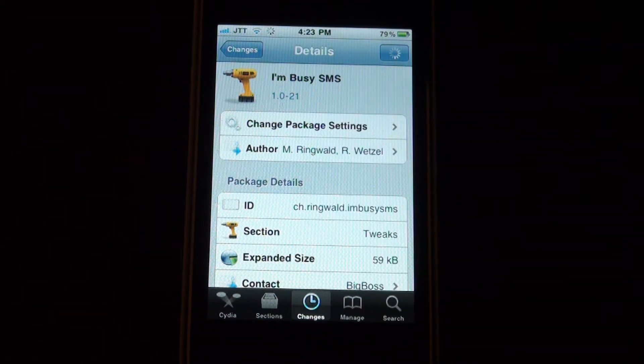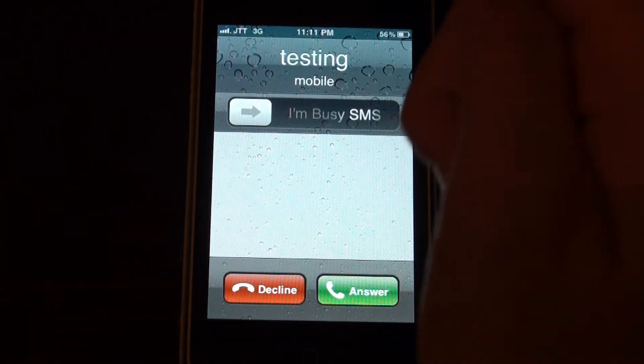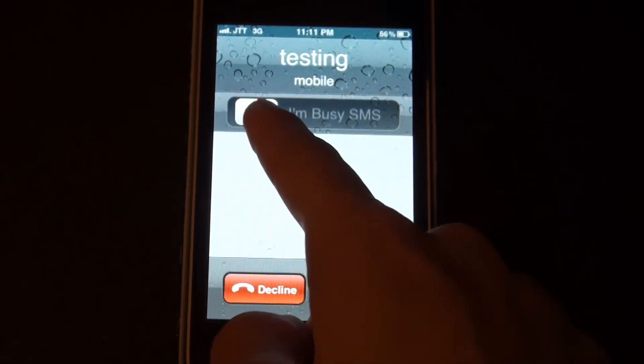So I'm just going to call myself now for you guys to see. I'm calling and the phone should ring any time. You can see I've changed the caller to 'testing' and there's a new slider over here.